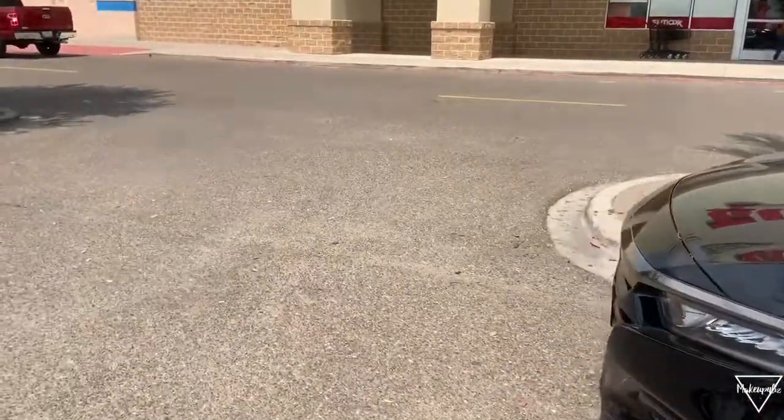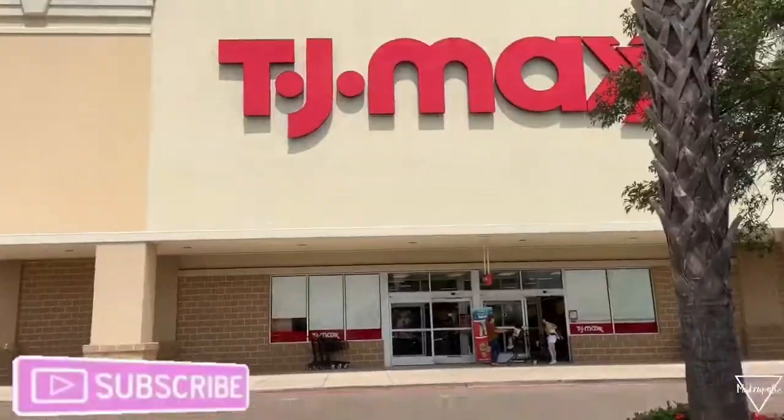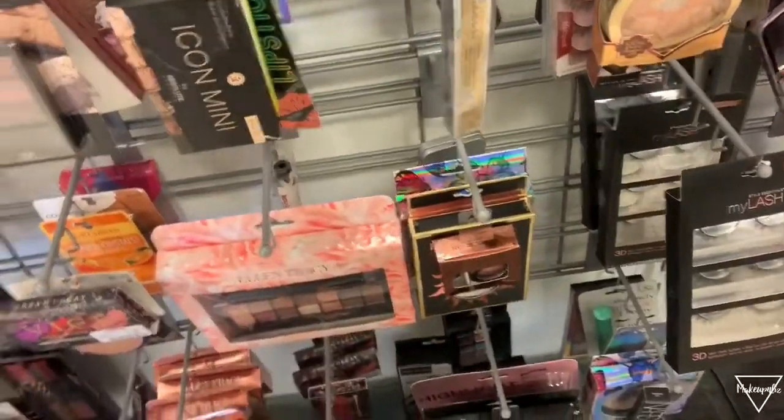Hello everyone, welcome back to my channel. On today's video I'm going to TJ Maxx and looking for good makeup at affordable prices, so I'm going to go inside and see what we can find.